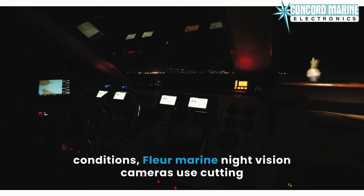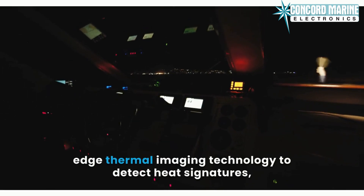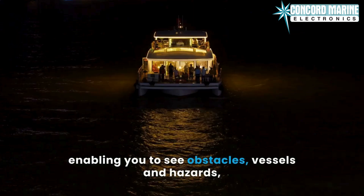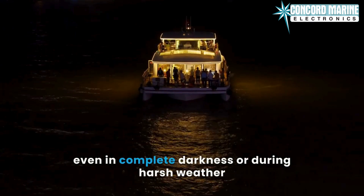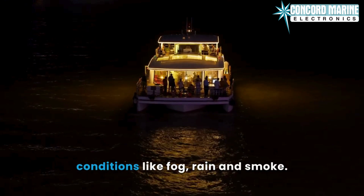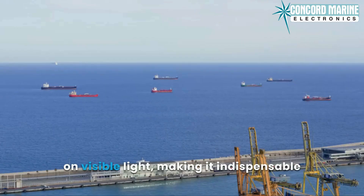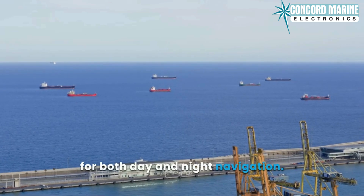FLIR Marine Night Vision Cameras use cutting-edge thermal imaging technology to detect heat signatures, enabling you to see obstacles, vessels, and hazards even in complete darkness or during harsh weather conditions like fog, rain, and smoke. Unlike traditional cameras, FLIR doesn't rely on visible light, making it indispensable for both day and night navigation.